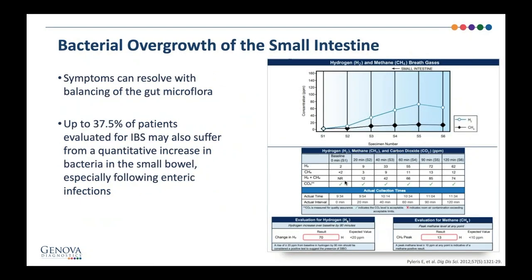This would be an example of the test that we saw with her. This is the hydrogen and methane breath test. I prefer the three-hour test. This happens to be a two-hour test, which does give us still good information. The three-hour test just tends to go further into the small bowel all the way to the ileocecal valve and possibly beyond, so we can see a little bit further. In some of these cases of SIBO, most tend to exist in the lower part of the small bowel. You can see hydrogen levels, methane levels, and the combination.